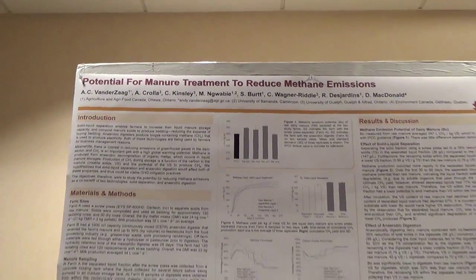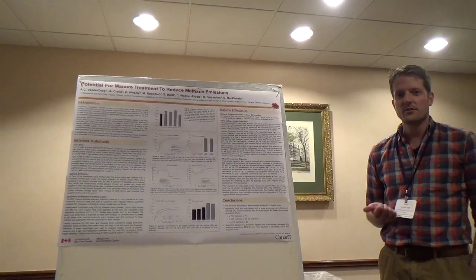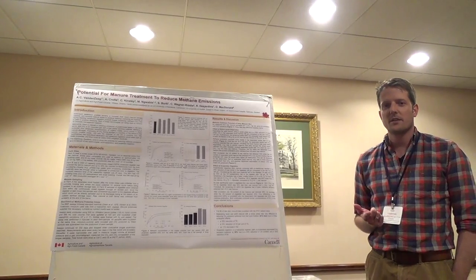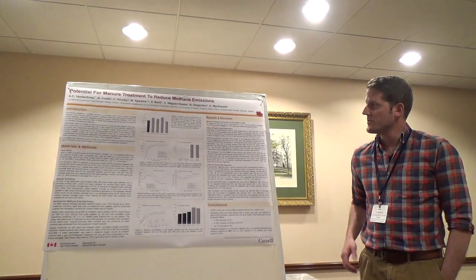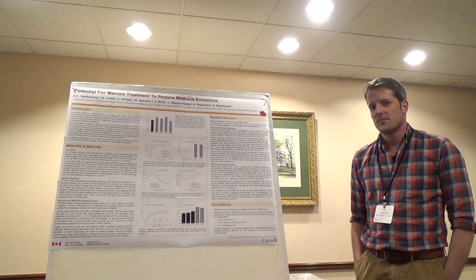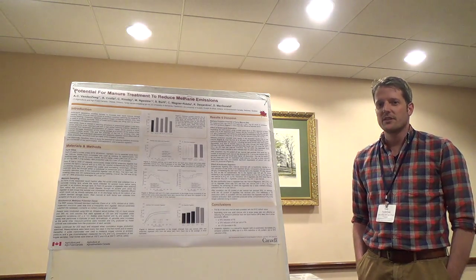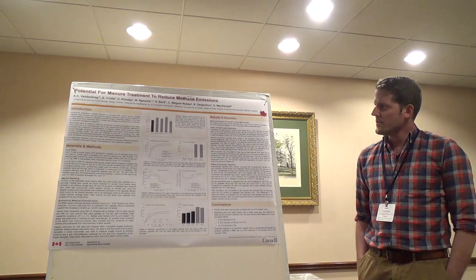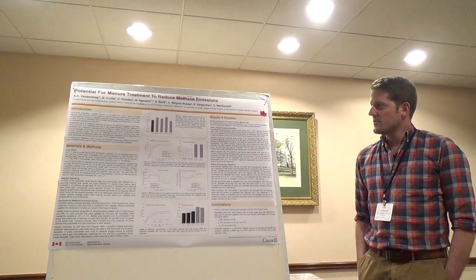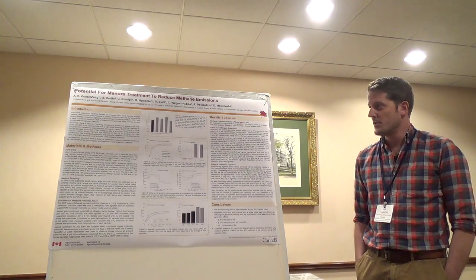The goal of the project was to look at the potential for two types of manure treatment to reduce methane emissions. The two treatments were solid-liquid separation with a screw press, and anaerobic digestion. Solid-liquid separation with a screw press is appealing to dairy farmers because they can produce their own bedding, which alleviates the need to purchase bedding. Anaerobic digesters are of interest because they can produce energy that can be used and sold. At the same time, as there are those management benefits, there's also the potential for these two practices to reduce greenhouse gas emissions, in particular by reducing methane emissions from manure storage.